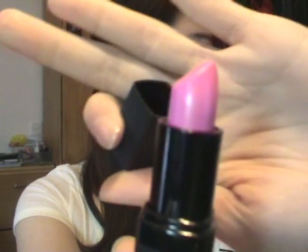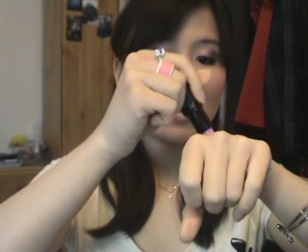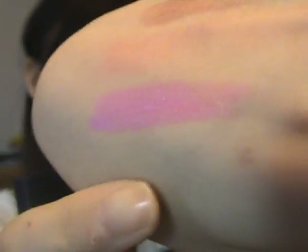Moving on — this is Barry M in shade 140. It's like a baby pink, dolly pink — a very nice colour. When swatched, it's a very bright pink. It's quite pigmented, so I don't use this for every look. And the last lip product I really love and use on a daily basis is coming up next.